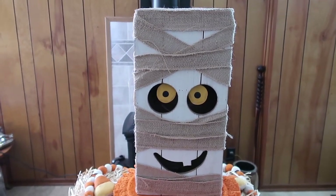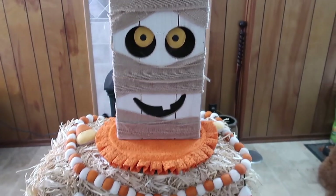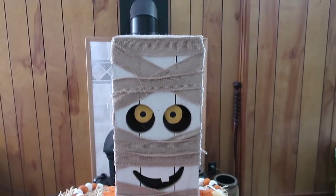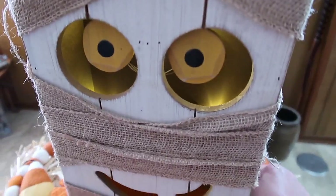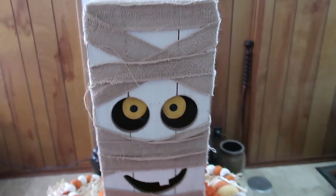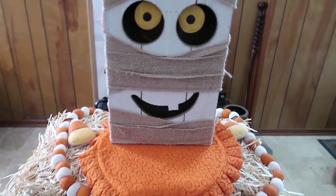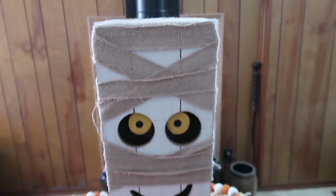I've just been doing a lot of shopping recently at HomeGoods because we just got one and we've never had one before. So this first thing is from HomeGoods and it's this adorable mummy and it lights up. I think it's so cute and it was pretty affordable — I want to say it was like $24.99. It is wooden so pretty durable.